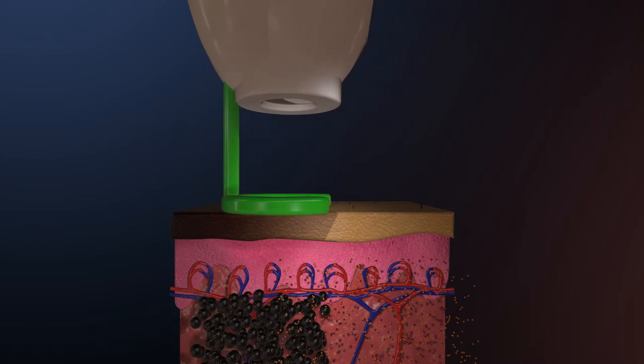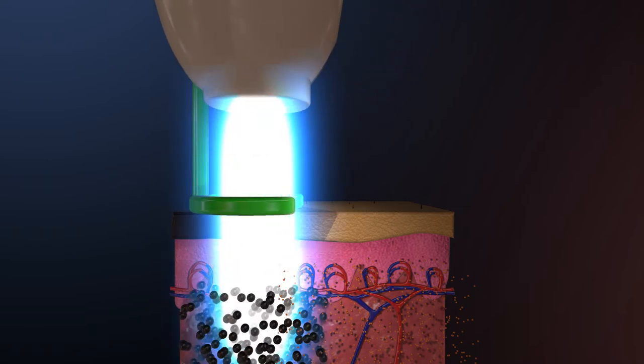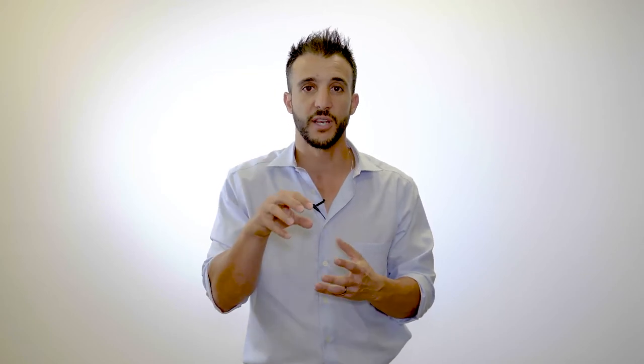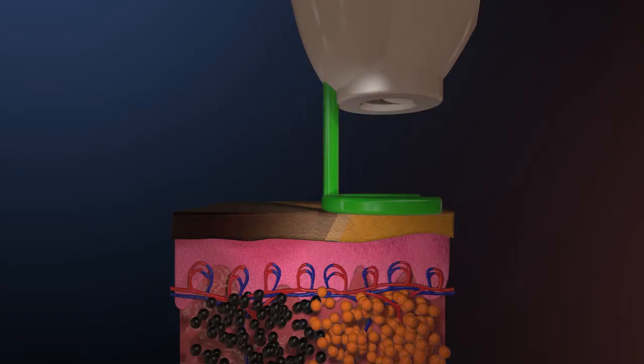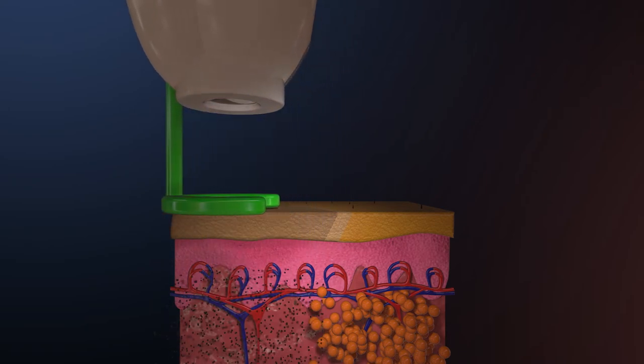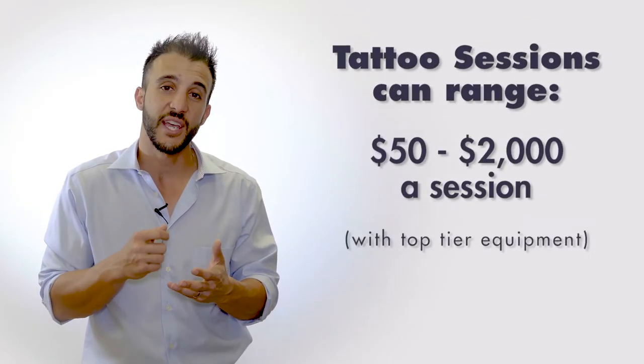Colors can be more challenging to remove unless you have a laser optimized to treat certain colors. Lasers work on light energy, and that light has to be absorbed by the color of the ink to break it up. If you don't get treated by a laser with the proper wavelengths for your particular tattoo ink, you can expect only partial removal — clearance of the colors that laser can treat, but no clearance of the others. That's why it's so important to choose a provider with the right laser for your particular ink.